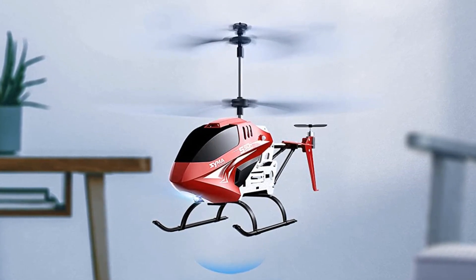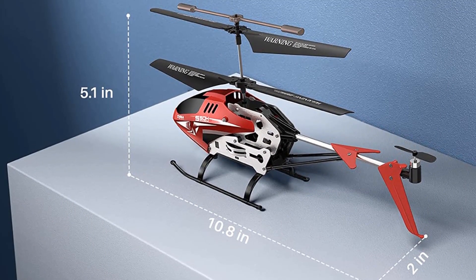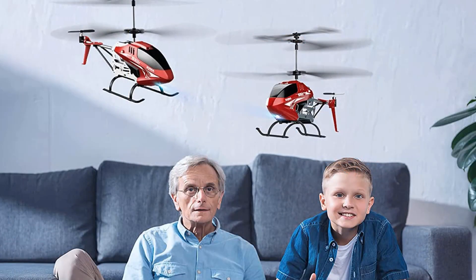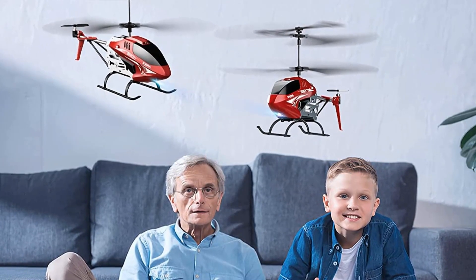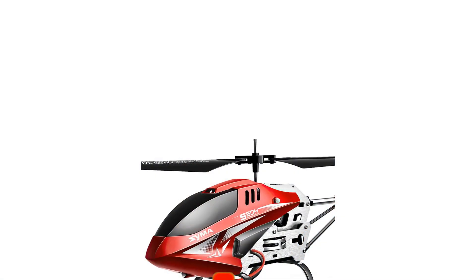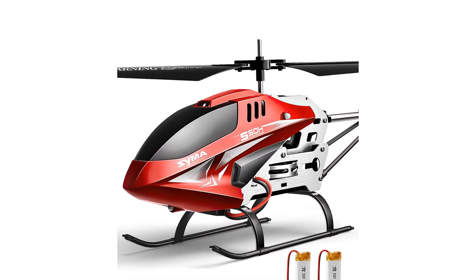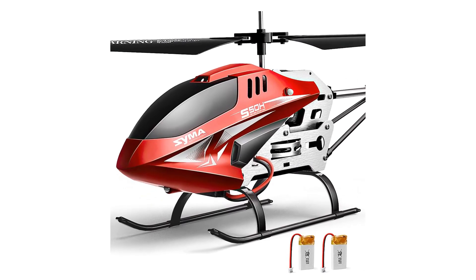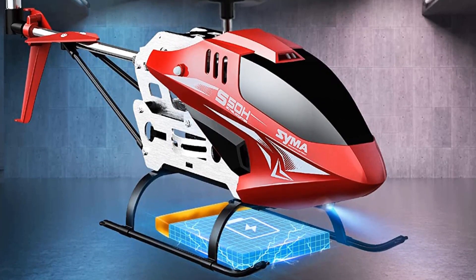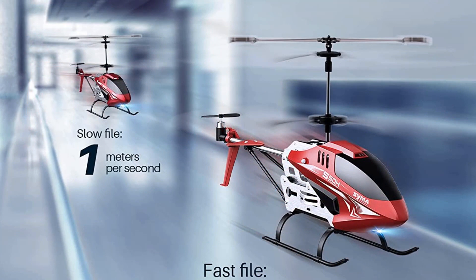The one-key take-off/landing feature lets the player enjoy the aircraft easily. With a simple press on the button, the helicopter will take off and hover at a specific height, making the flight safe. The dual-speed mode enables one to enjoy flying the RC aircraft at both low and high speeds. One of the most impressive features of this RC toy is the altitude hold — the helicopter can maintain a specific altitude without extra control, which makes it easier for beginners to enjoy.